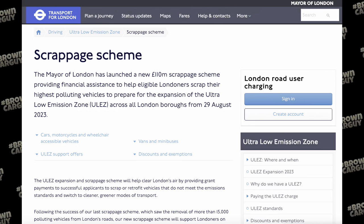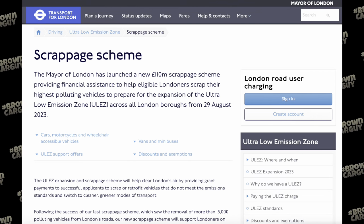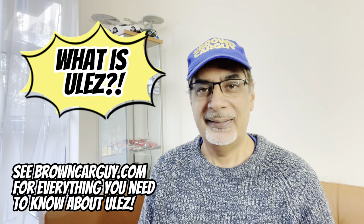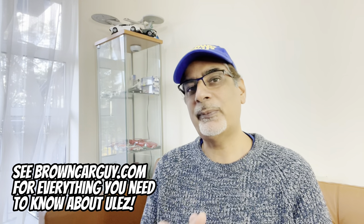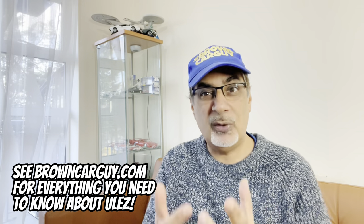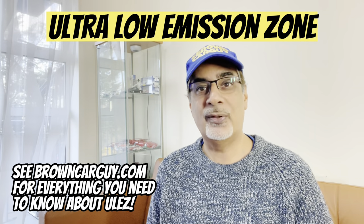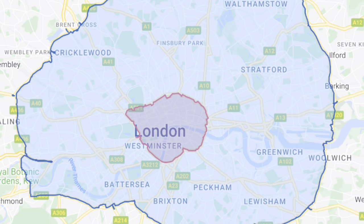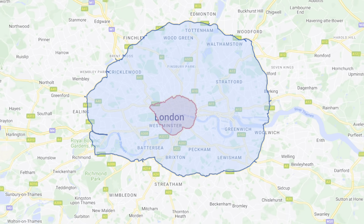So to go with the forthcoming ULEZ expansion happening in August, London Mayor Sadiq Khan has proudly announced the biggest vehicle scrappage scheme ever. What is ULEZ? There are still some people living under a rock, or perhaps they're overseas, asking: what exactly is ULEZ? ULEZ is the Ultra-Low Emission Zone that was introduced in central London in 2019 and expanded out to the north and south circular roads last year.